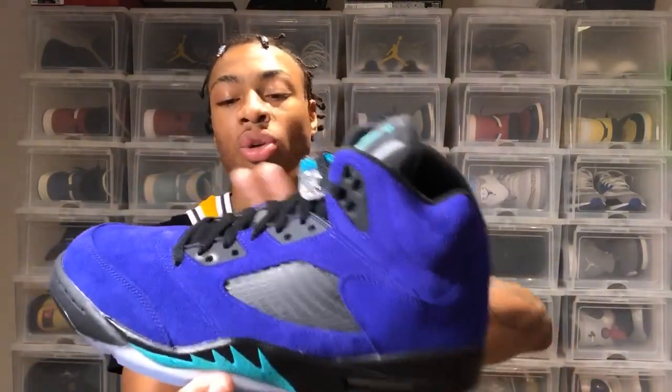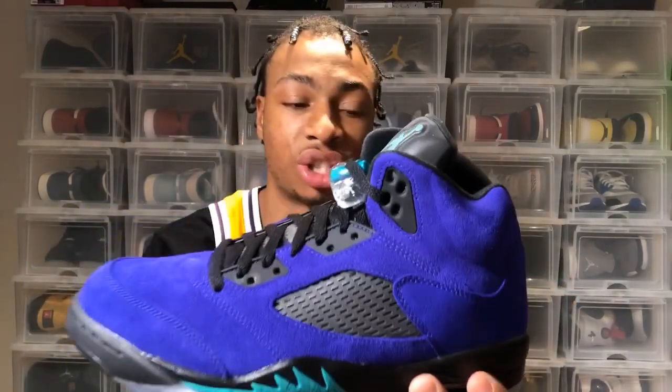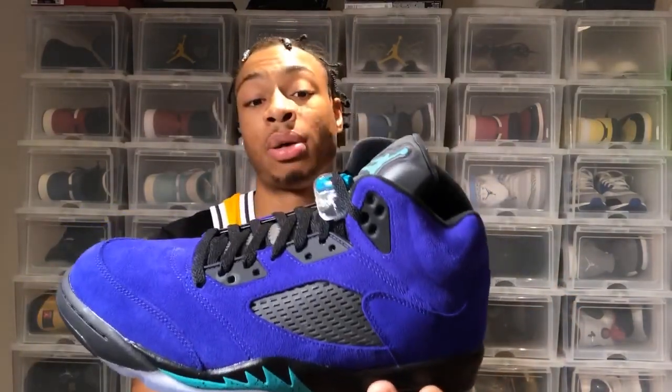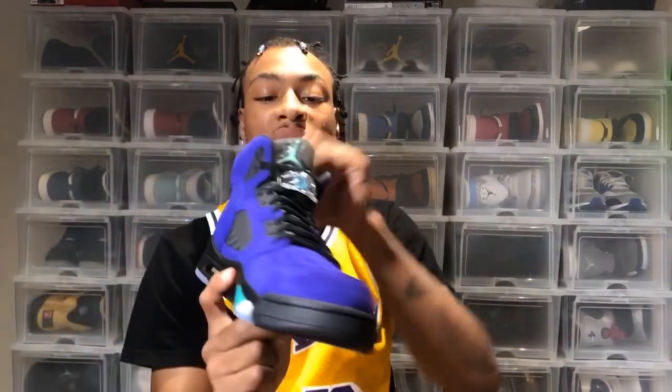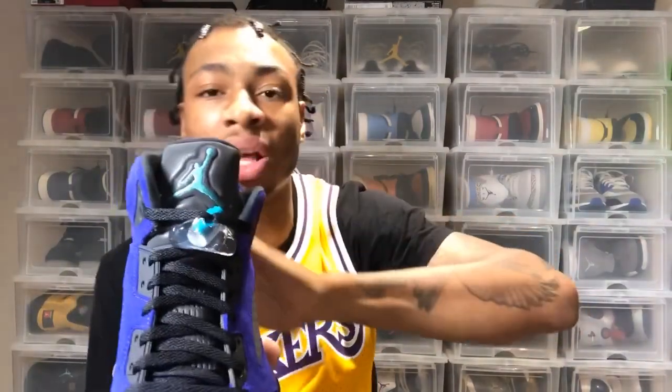Really looking forward to the Jordan 1 Gray Smoke tomorrow, but back to these — I really love the quality of this suede right here. The purple suede quality is amazing, and that's why I think this shoe is so popular right now. People really wanted them; these are sold out, and whenever a shoe sells out that quick there's a reason. The resale has gone up quite a bit as well.